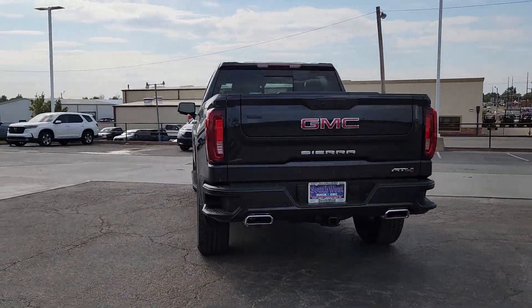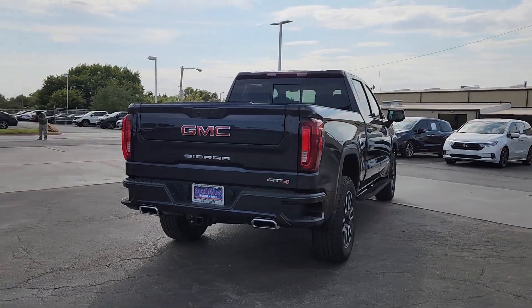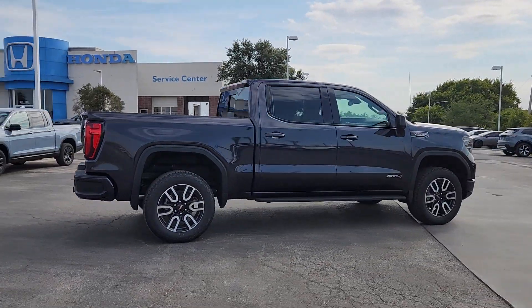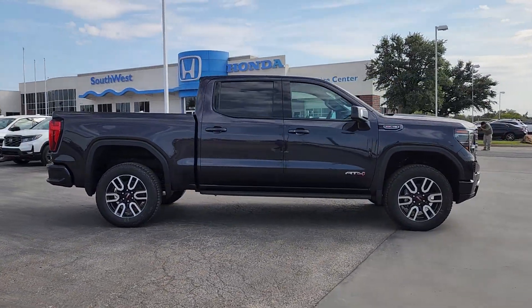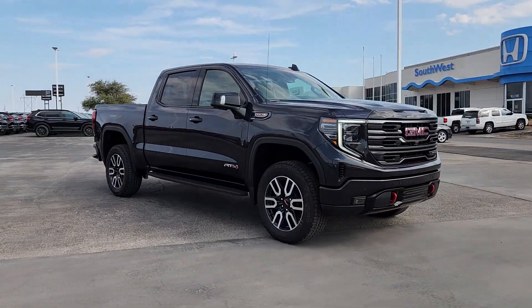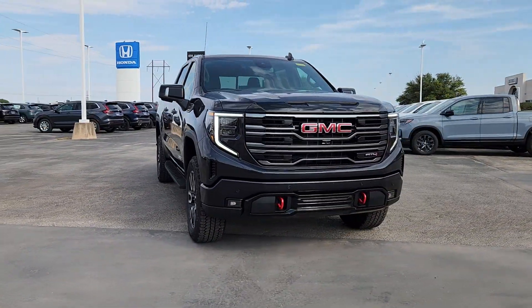This strikingly handsome Sierra delivers full-size pickup strength and plenty of modern comfort and convenience. From its impressive towing and hauling capacity to its quiet, spacious cabin and tech-savvy connectivity, this is the truck built for today's lifestyle.